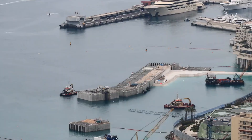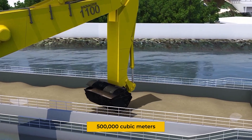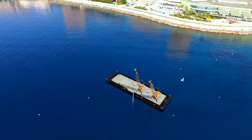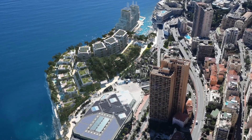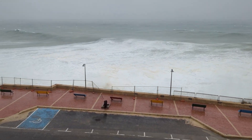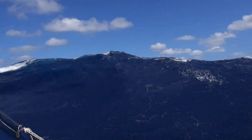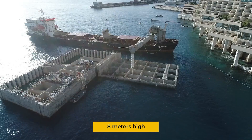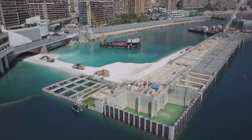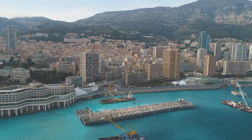These hollow concrete boxes weren't just dropped onto the seabed. Engineers first had to remove 500,000 cubic meters of unstable soft soil and replace it with a more stable foundation. Every step had to account for potential earthquakes, as Monaco sits in a seismically active region. The design also needed to withstand increasingly violent Mediterranean storms — computer models simulated 100-year storm events, ensuring the structures could withstand waves up to 8 meters high. The caissons were designed with holes and textured surfaces to encourage marine life to colonize them, and within months began transforming into artificial reefs.